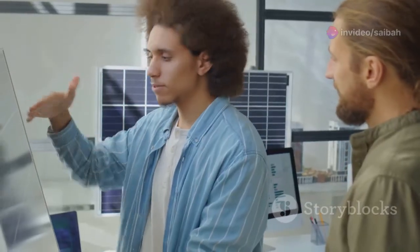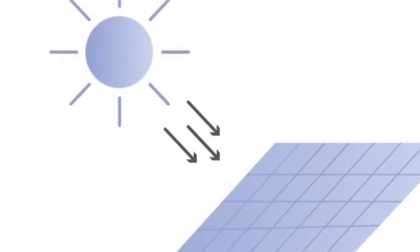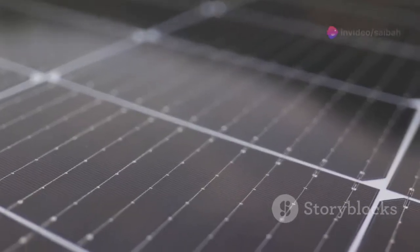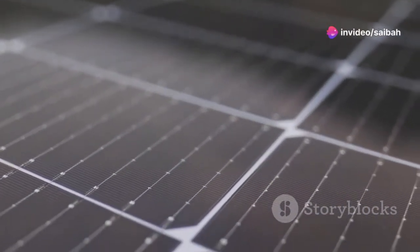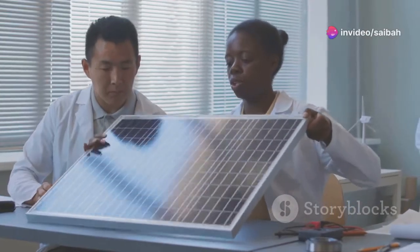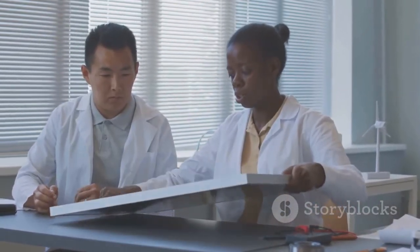So how do solar panels work? I'll explain it step by step. Step 1: Absorbing sunlight. Solar panels are made up of smaller units called photovoltaic cells, or solar cells. These cells contain semiconducting materials like silicon that convert light into electricity.